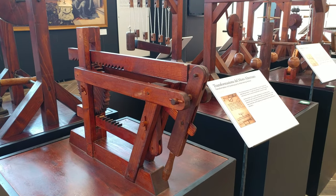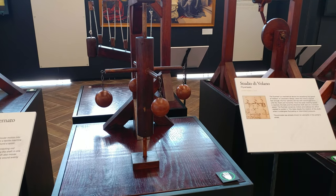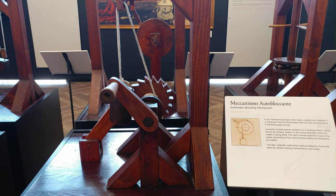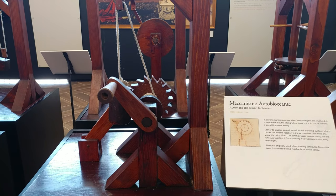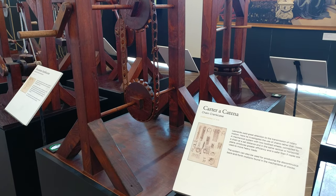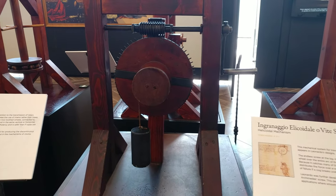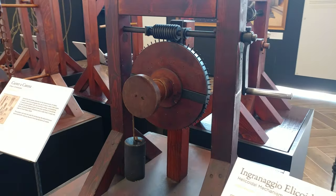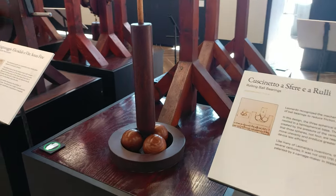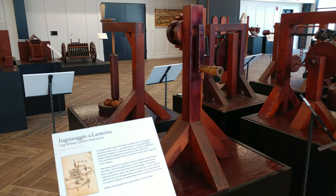A device to transform rotary motion into alternating motion — you've seen those on trains, on old steam engines. A flywheel, a blocking mechanism — something you might have seen on an early elevator. A chain crankcase, a helicoidal mechanism, ball bearings, and a cogwheel.